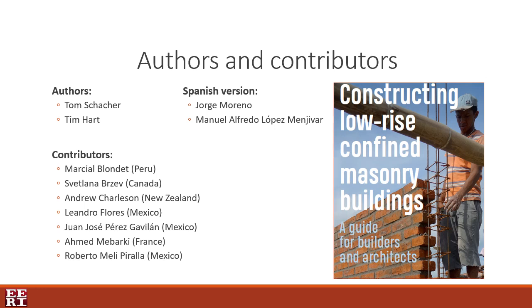This handbook is targeted to a broad audience: building technicians, construction managers, architects, civil engineers, students, or those following practical training on confined masonry building sites. The language used throughout this guide is simple and it doesn't delve into complex technical engineering details.